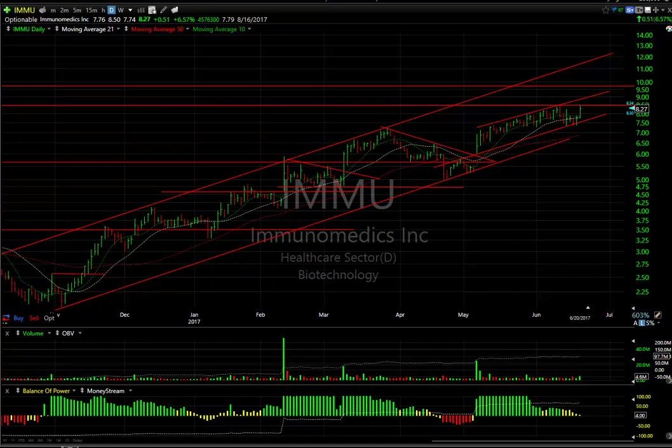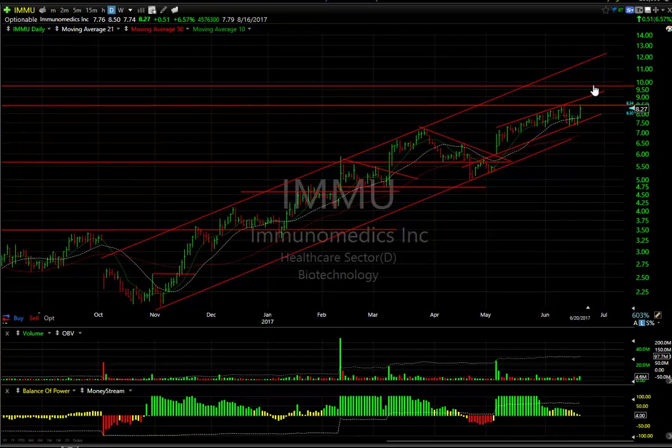IMMU — this swing trade has done very well for us. This was given to you on February 10th at 5.40 with targets of 7 and 9. When it popped out in February, it consolidated, ran up, pulled back again, and eventually made its way up to the 8.44 area a week ago before backing off. And today it's coming back again. The near-term target is 9.75, the intermediate target is 12.50. There are almost eight days to cover on this one.